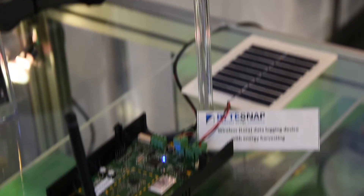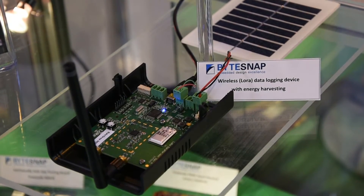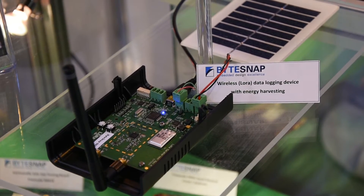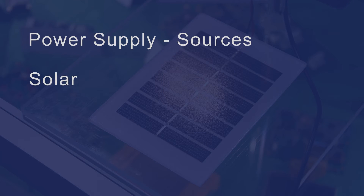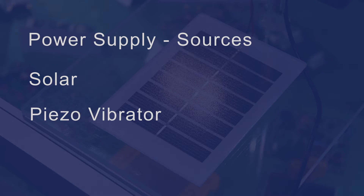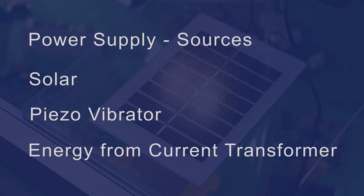The power supply is designed to work with power sources of 3 to 18 volts, either AC or DC. For example, solar cells, AC sources such as a PITO vibrator, or energy derived from a current transformer.